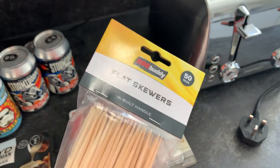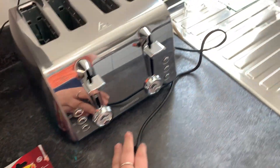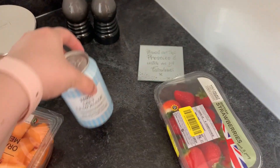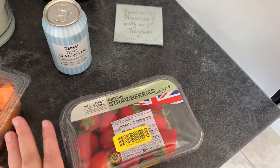We got some flat skewers from Homebase — about 50 for three pounds — and some marshmallows for the barbecue tonight. I'm going to pop the toaster away and Brandon just got some Frosties to have in the house.